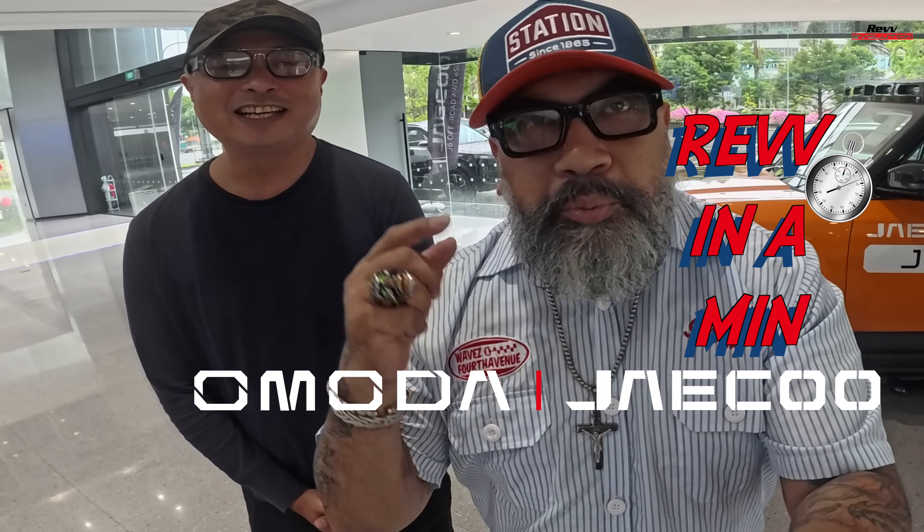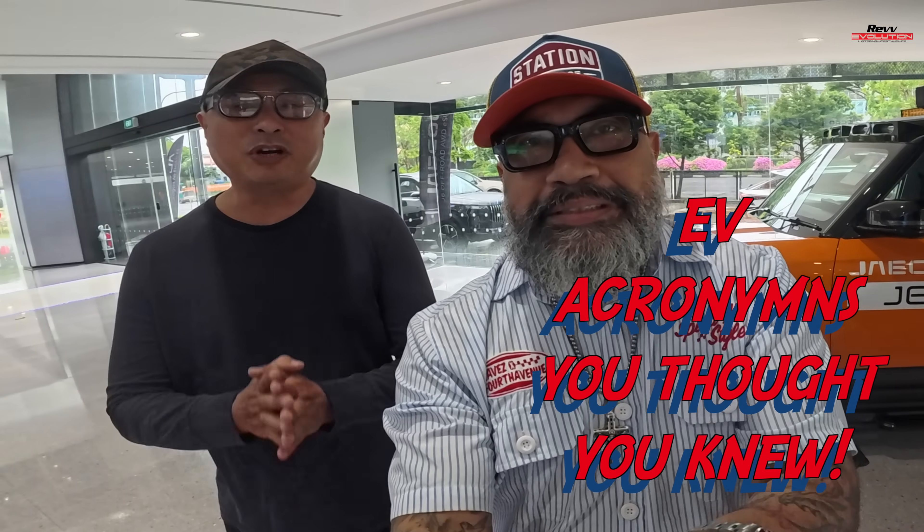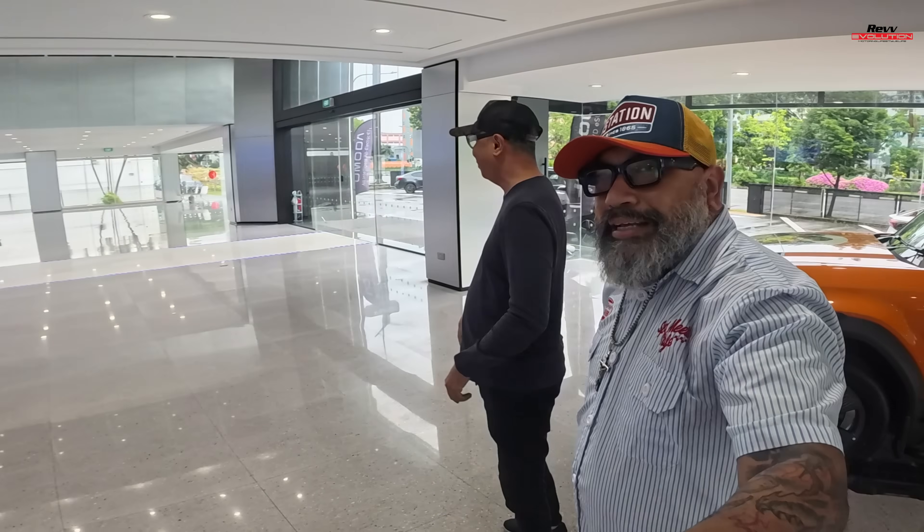Hello folks and welcome back to another episode right here on Rev In A Minute, brought to you by Jayco Singapore. In this episode, we'll be breaking down EV acronyms. We've got many things to get through, but we'll try to make it in a minute. And joining us on this very special episode is my co-host, Ephraim Wright. Let's hit the road right now.